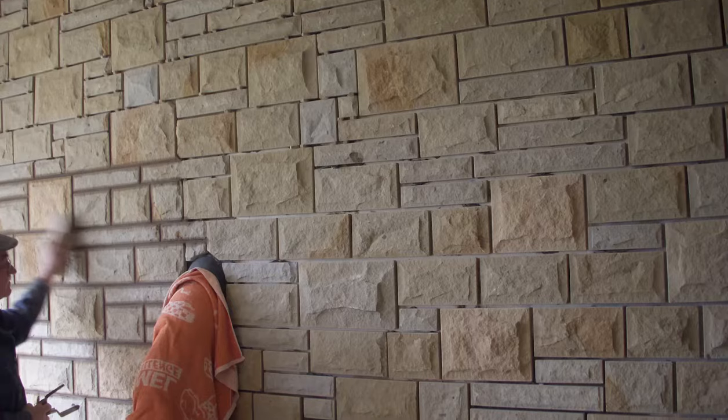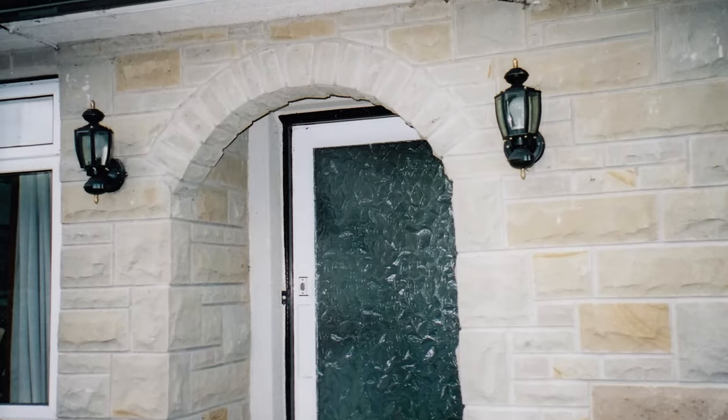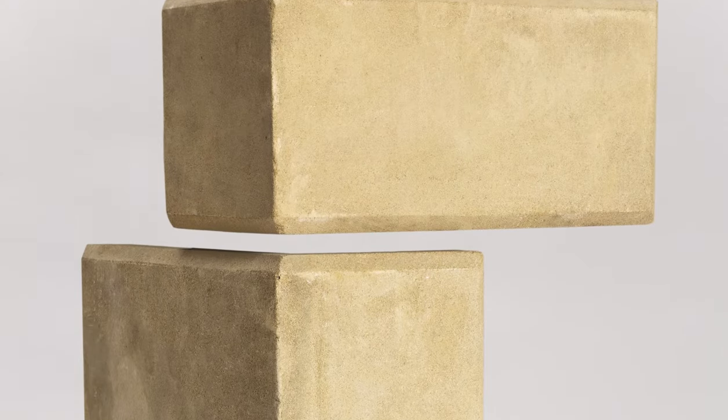Expertly dressed by professional stonemasons and applied by master craftsmen to transform your home. Our free consultations ensure that your stone wall cladding is designed for your individual specifications.